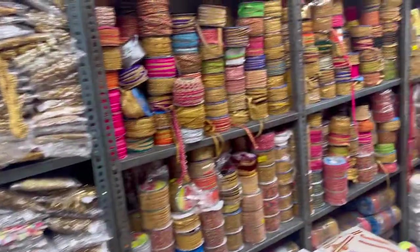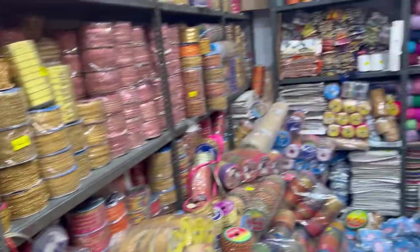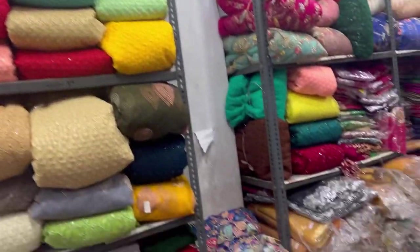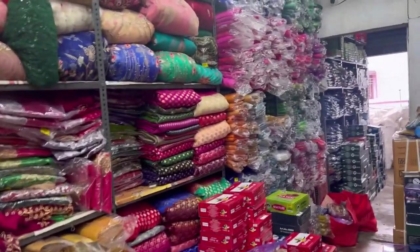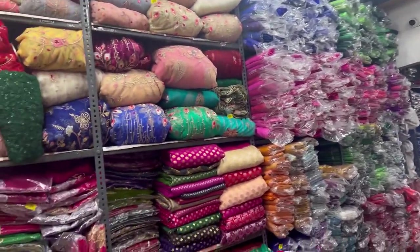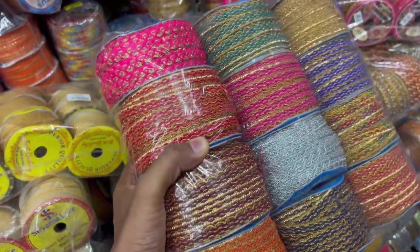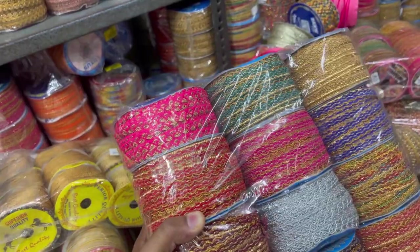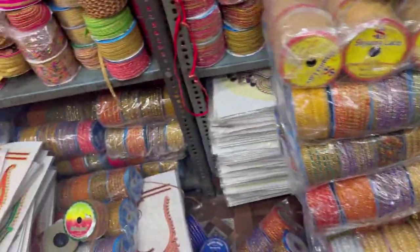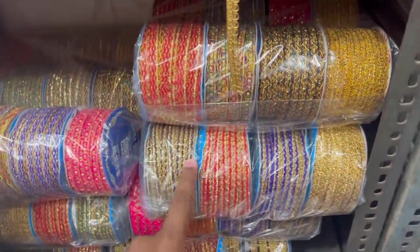This shop is called the Shri Brahmaji. I'm going to take a look around this shop. The new shop has many models — this is 36 rupees.